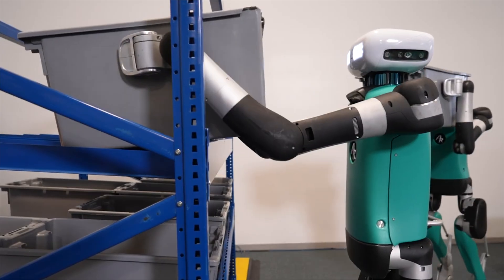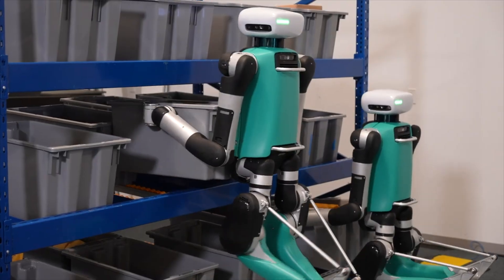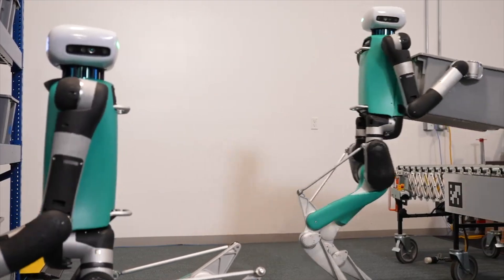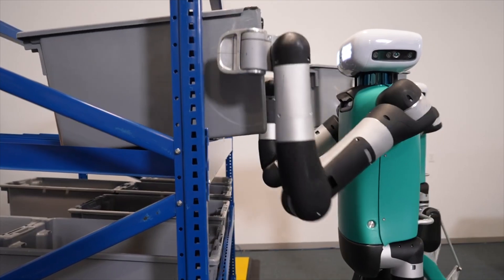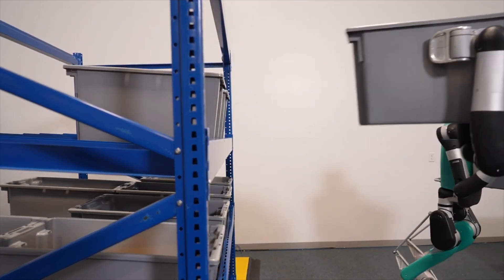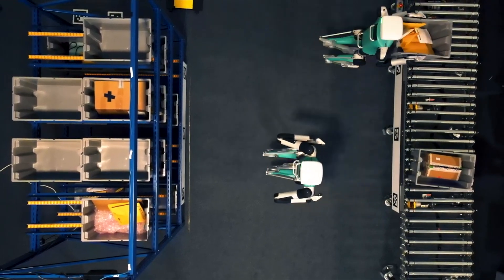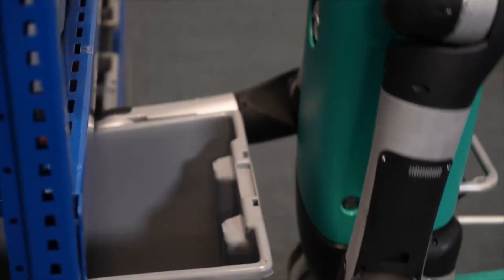Shelving, boxes — these are all big logistic jobs that humans are currently working on. If you own a small warehouse, buying some of these Digit robots will actually help your factory do really well. But you can tell the Digit humanoid robot mostly does very mundane, very simple tasks. If you want them to cook, clean, or do anything finger-related, it's going to be pretty difficult.